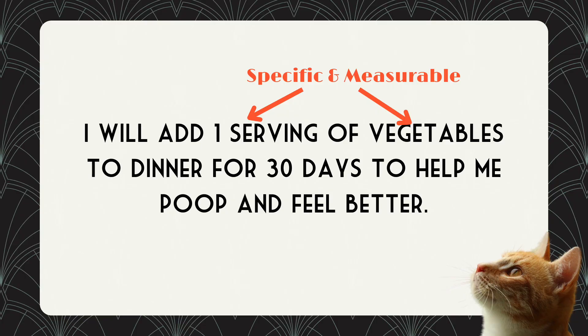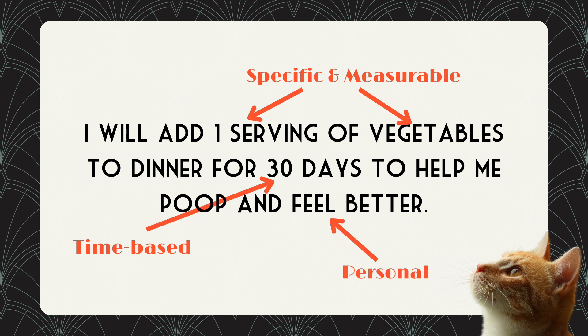So a perfect example of a SMAPT goal that is fully fleshed out and ready to go: I am going to add a serving of vegetables to my dinner for one month because — and here comes the personal part — because I am so stopped up with poop that I cannot function normally.